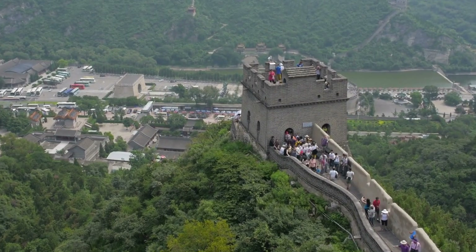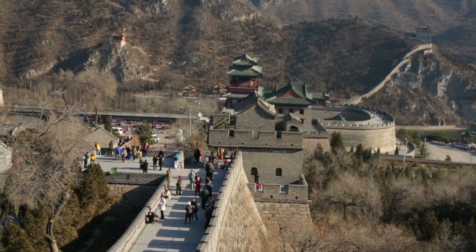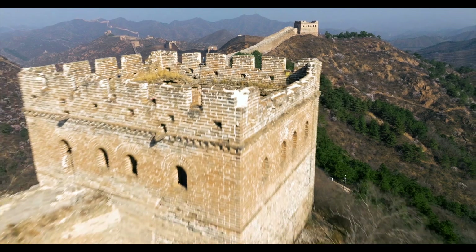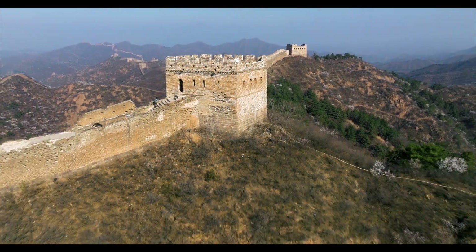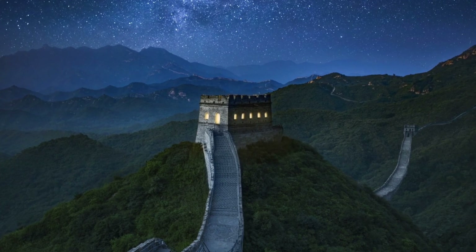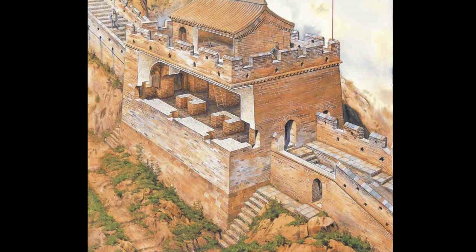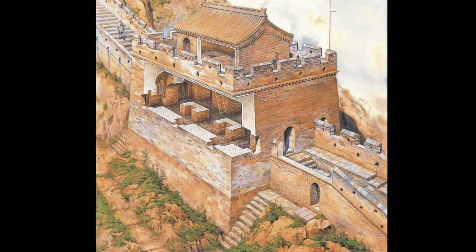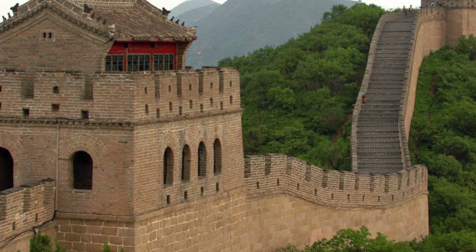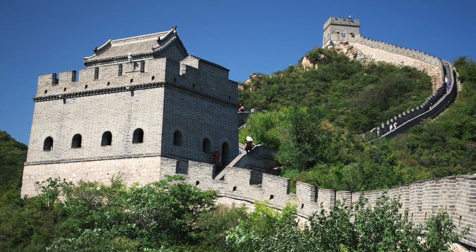One of the most impressive aspects of the Great Wall's construction was the inclusion of watchtowers and fortresses placed at regular intervals along its length. These structures served as lookout points where soldiers could monitor surrounding areas for approaching enemies. Building the watchtowers was no small feat — they were often constructed on the highest points along the wall, requiring workers to transport materials up steep and treacherous paths. The towers were made from stone, brick, and tamped earth, often reinforced with additional layers of stone to withstand attacks.